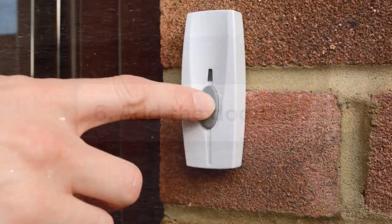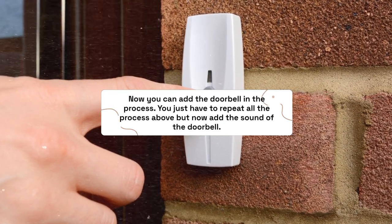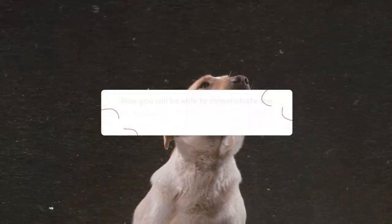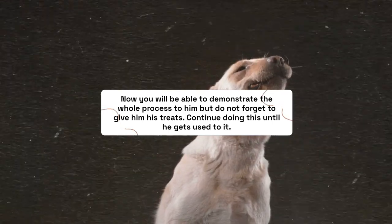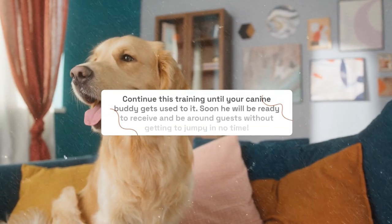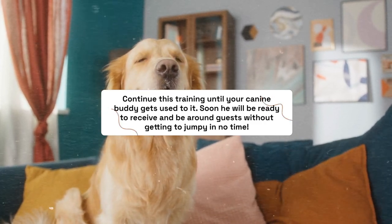Step 6: Add the doorbell. Now you can add the doorbell to the process. Repeat all the steps above but now include the sound of the doorbell. Demonstrate the whole process to him and don't forget to give him his treats. Continue doing this until he gets used to it. Soon your canine buddy will be ready to be around guests without getting too jumpy.